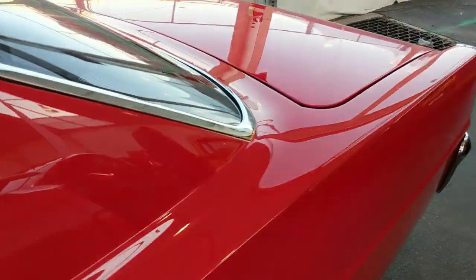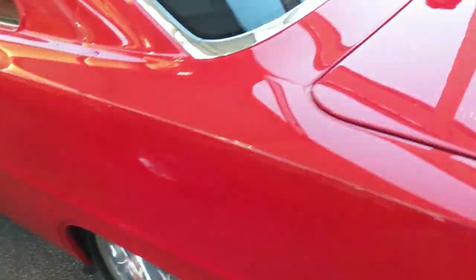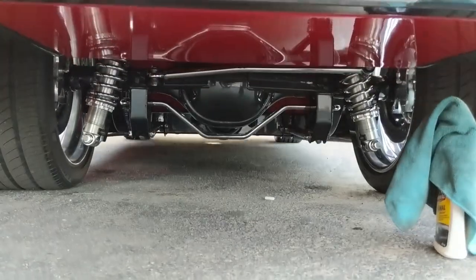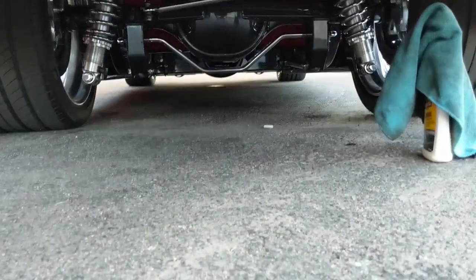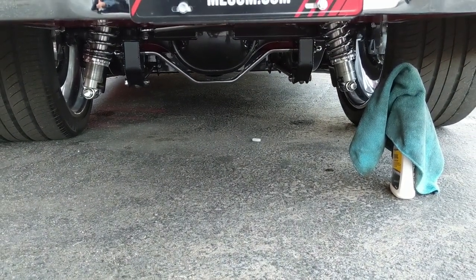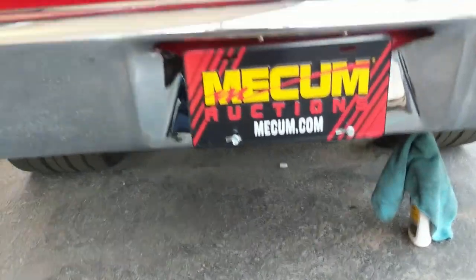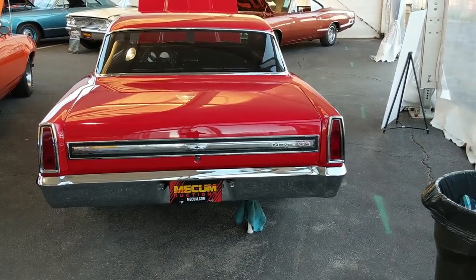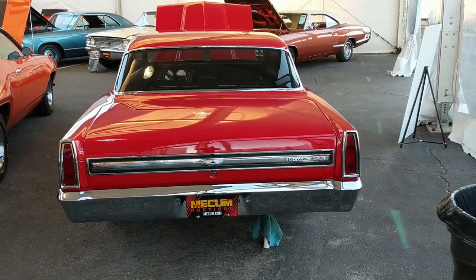Same goes for the back seats. Great body lines, huge wheels and tires in the back, again drilled and slotted rotors. Looking at the rear suspension, it's got a four-link setup with coilover shocks, a sway bar, and a fabricated housing. This car has got to be an absolute pleasure to drive — stop on a dime and give you change.